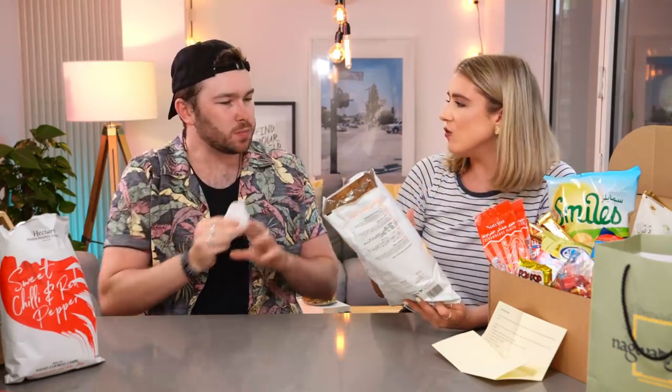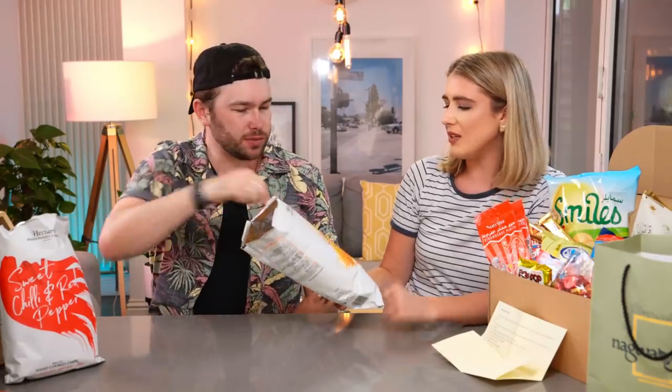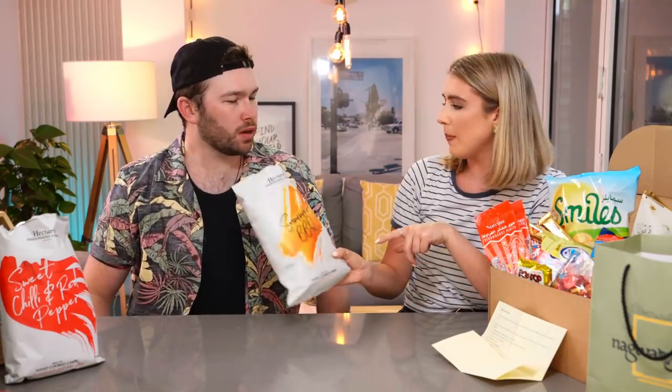These have actually got a bit of a kick to them. I love the branding — like the paintbrush kind of splash. We don't get many white packages. I would say they're a ten as well, but I think I prefer the chilli and red pepper ones.